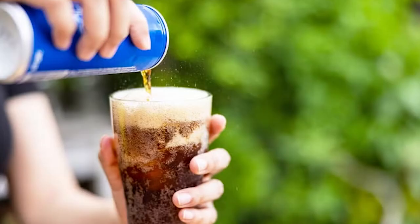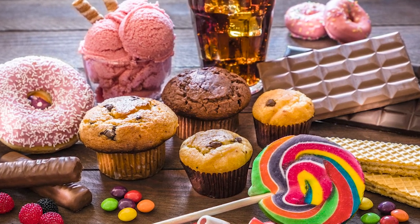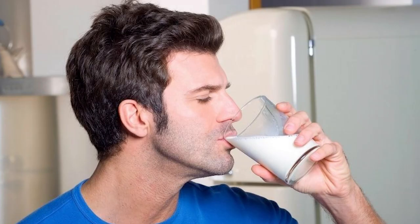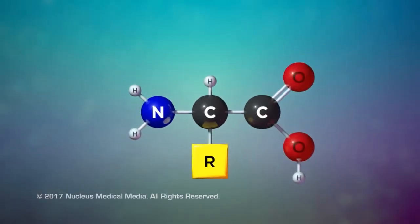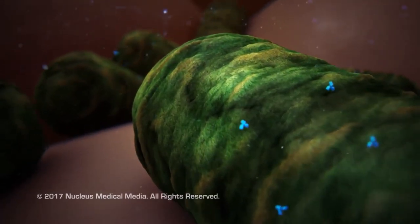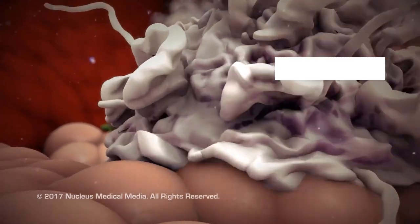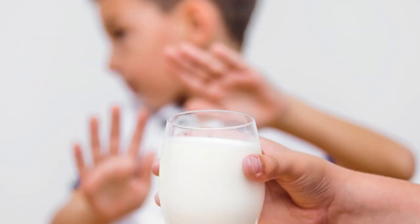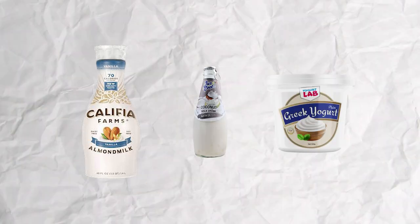You might be pondering alternatives like grabbing a soda or savoring a piece of chocolate to counteract the heat. However, while those sugary indulgences might offer momentary diversions, they lack the specific elements that efficiently counter capsaicin's effects like milk does. The key lies in the unique combination of protein, fat, and calcium found in dairy products — these work in unison to effectively neutralize the impact of capsaicin. For lactose-intolerant friends, alternatives like almond milk, coconut milk, or even yogurt can still help tame the flames, though they may not have the exact same effect.